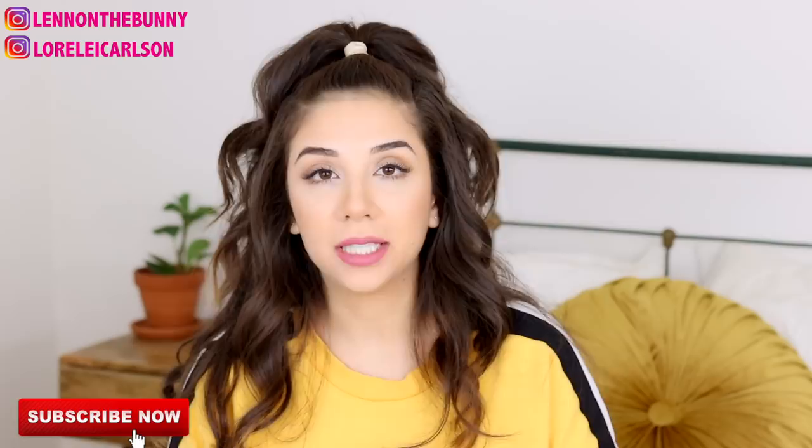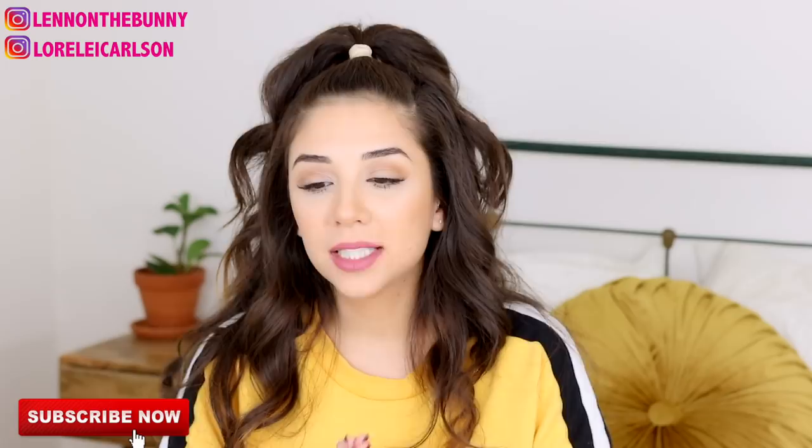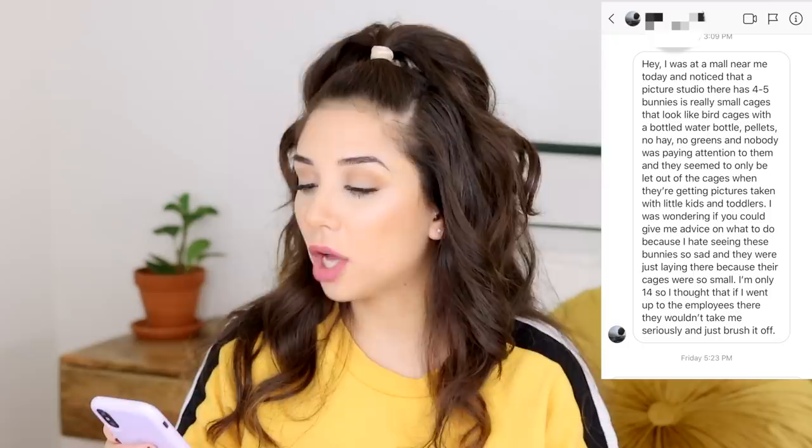Hey guys, welcome back to our channel. Today's video was actually not planned at all — this was not meant to be this week's video. But someone sent me a DM yesterday on Instagram and I really felt compelled to make a video about this because it needs to be talked about, and being that we are upon Easter season, it only makes sense.